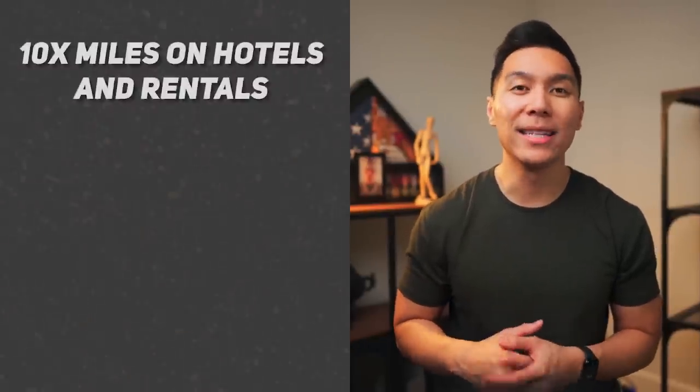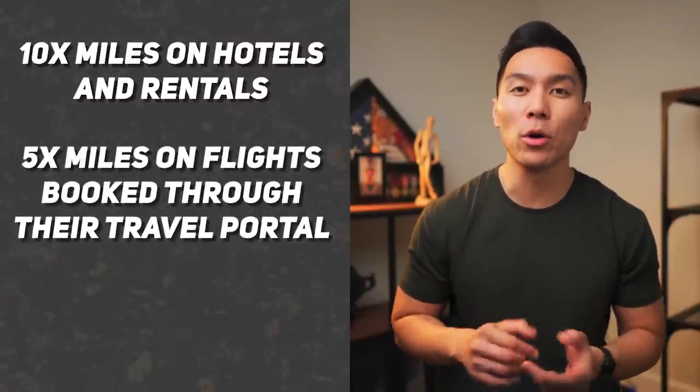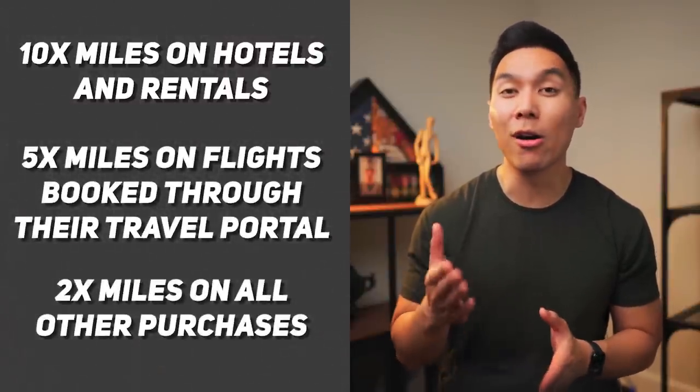You also get 10x miles on hotels and rentals, 5x miles on flights booked through the travel portal, and 2x miles on all other purchases. You get access to Capital One and partner lounges, and you can receive a $100 credit for Global Entry or TSA Pre-Check.